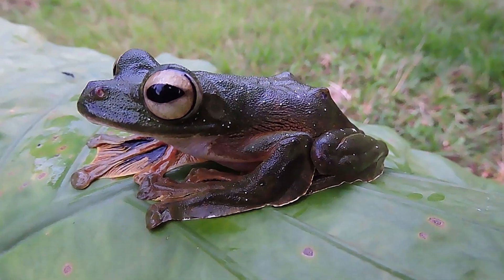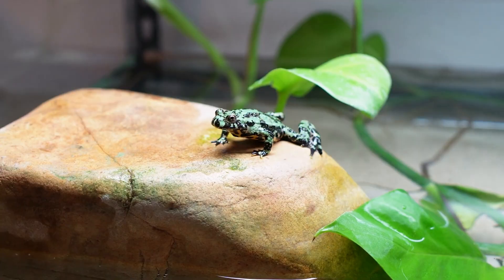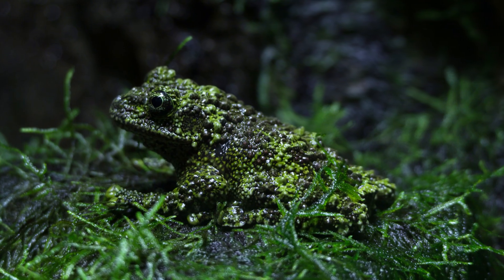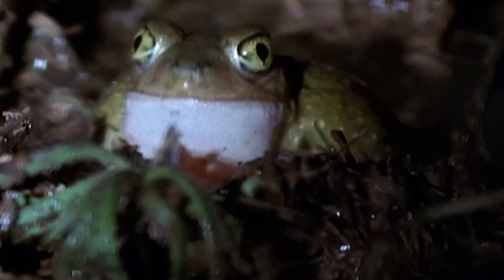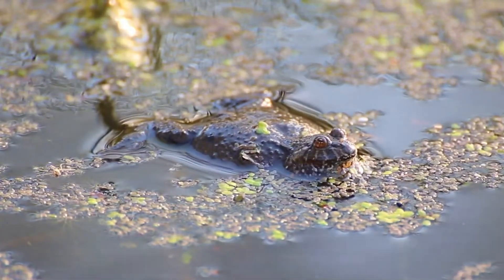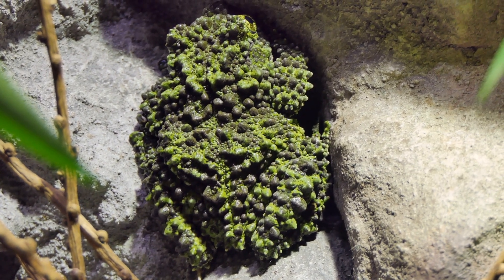Today we're going to uncover how they did it, as we explore some of the most extraordinary frog species, with each one revealing a unique secret to surviving the impossible. If you want to survive for 200 million years, rule number one is simple: don't get eaten. Frogs have evolved some of the most creative ways to stay invisible, each species with its own clever solution.